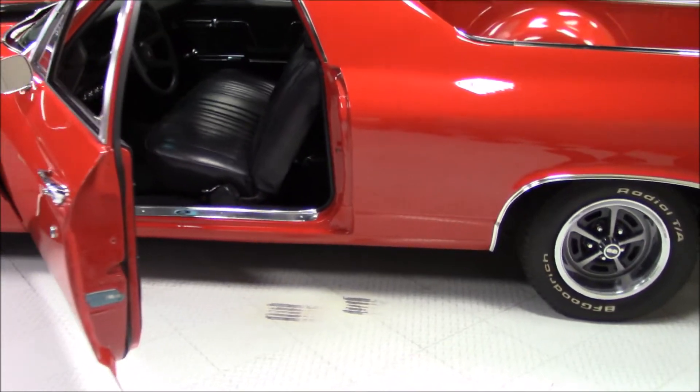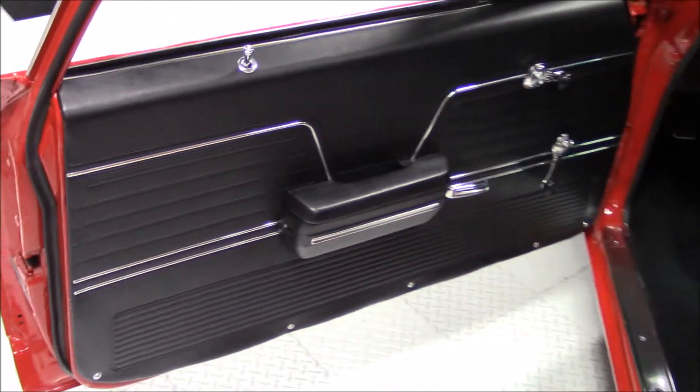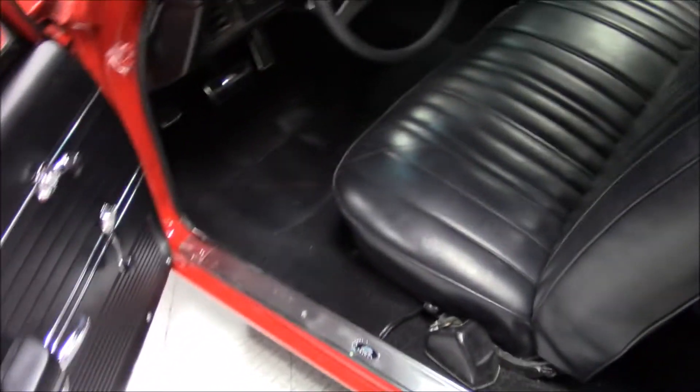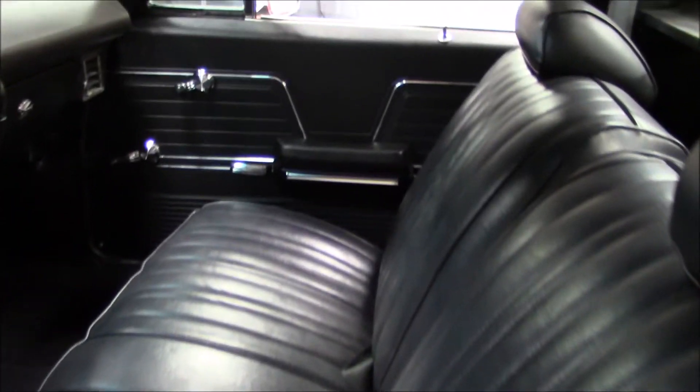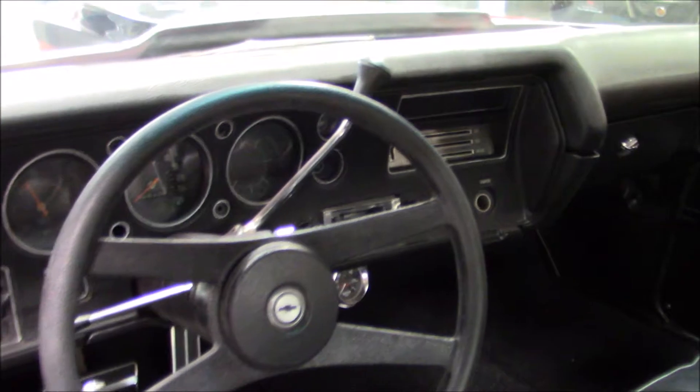The interior was done very nicely in black vinyl and also features aftermarket gauges. Now let's take a listen to this V8 power.